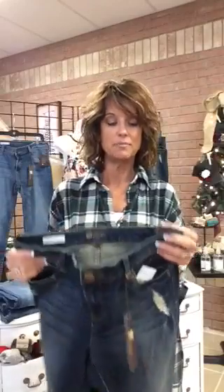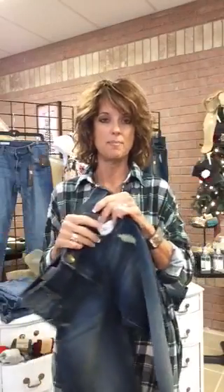Today we're going to show you a new line of jeans called Cut From The Cloth. I think you're going to love this line of jeans. We do — we just picked it up last month at market in Dallas.